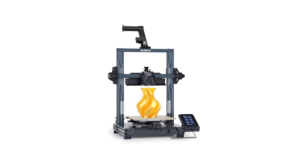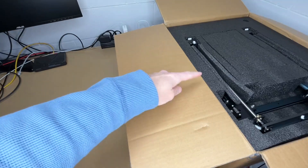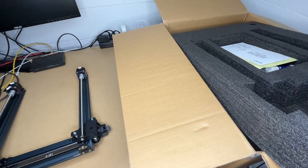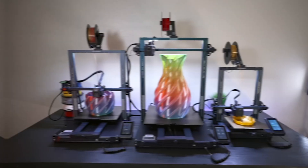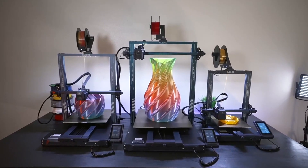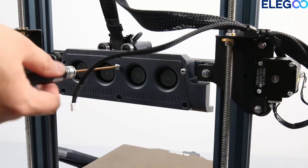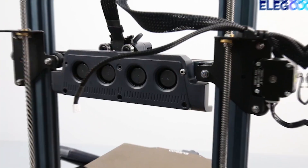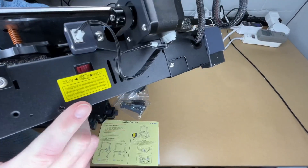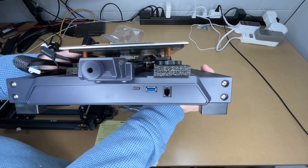Number 4: Elegoo Neptune 4 Pro 3D Printer. The Elegoo Neptune 4 Pro is an impressive option for those seeking high-speed filament deposition modeling and printing. This device operates at a remarkable speed of 500 millimeters per second, allowing users to produce models quickly. It comes equipped with Klipper firmware, which enhances printing control and efficiency, making it easier to achieve high-quality results. One of the significant advantages is its automatic leveling feature, simplifying the setup process and ensuring that each print has a solid foundation for success.